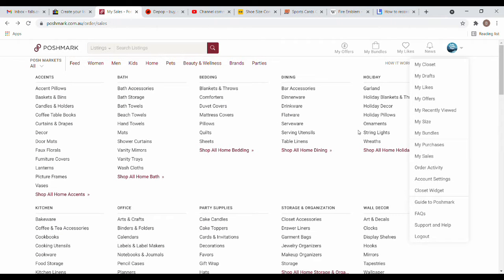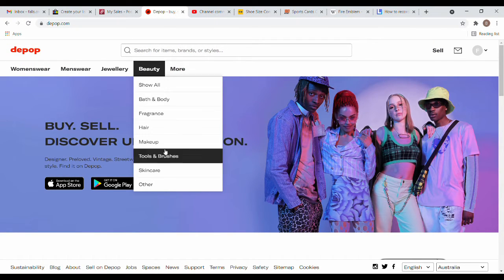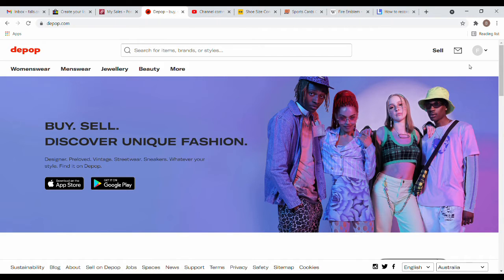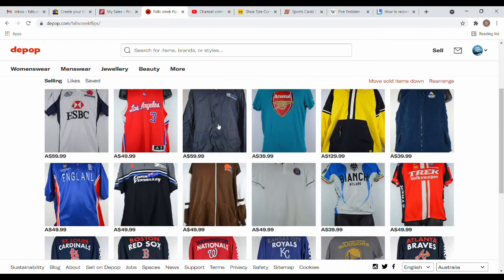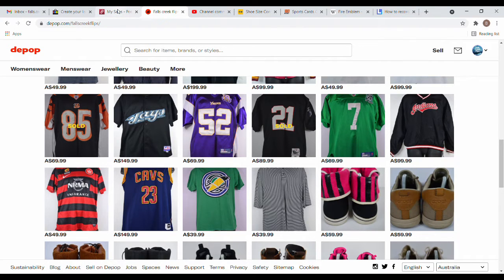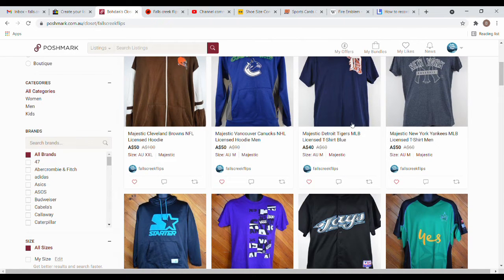Depop is very similar — you've got all sorts of different stuff. Again I only use it for clothes, shoes, hats and that sort of thing. The thing I like about Depop compared to Poshmark is that once you've sold something on Poshmark you either have to mark it as not for sale or remove it, so I remove everything I sell there.